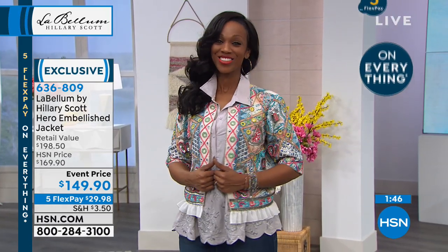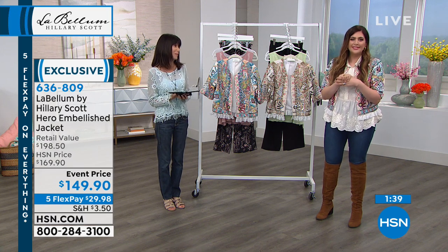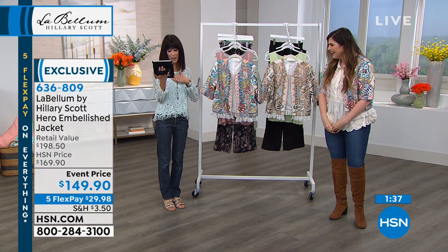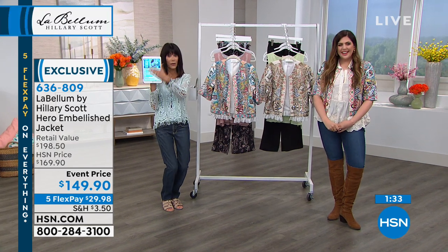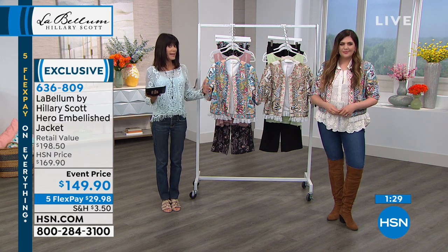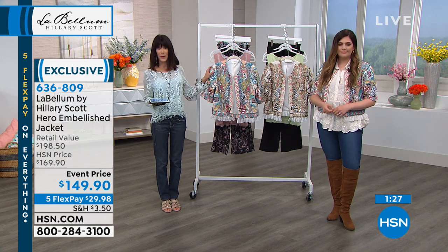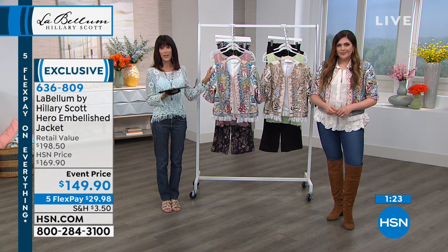Thank you everyone joining us via Facebook. Here's the thing with this collection — it's exclusive. You cannot get these pieces anywhere but right here. Today we have this show and only one more show a little bit later on. Right now the two color options are selling pretty evenly between the cool combo and the natural. So many colors — blues, pinks, corals, greens, that gorgeous seafoam. The natural has your cream and all the lighter, darker shades of creams running into tans.